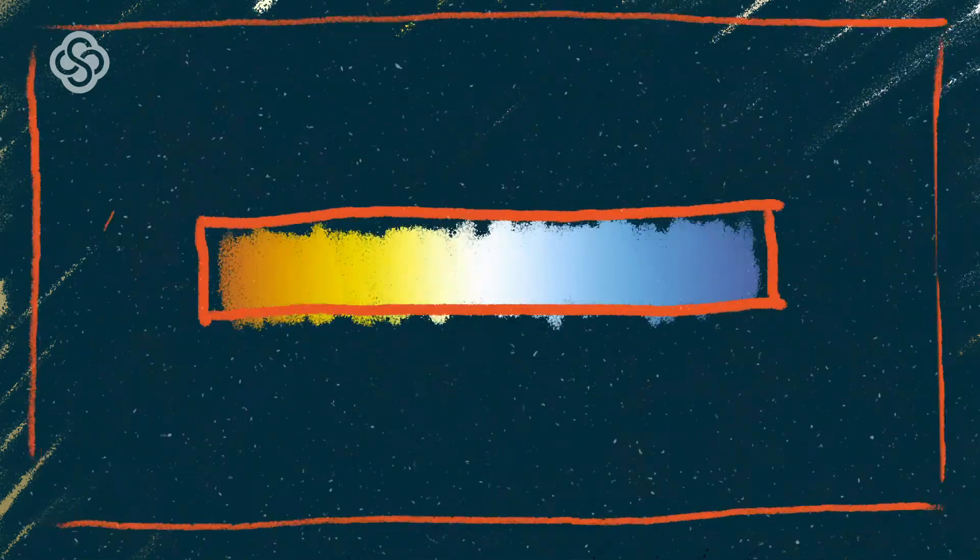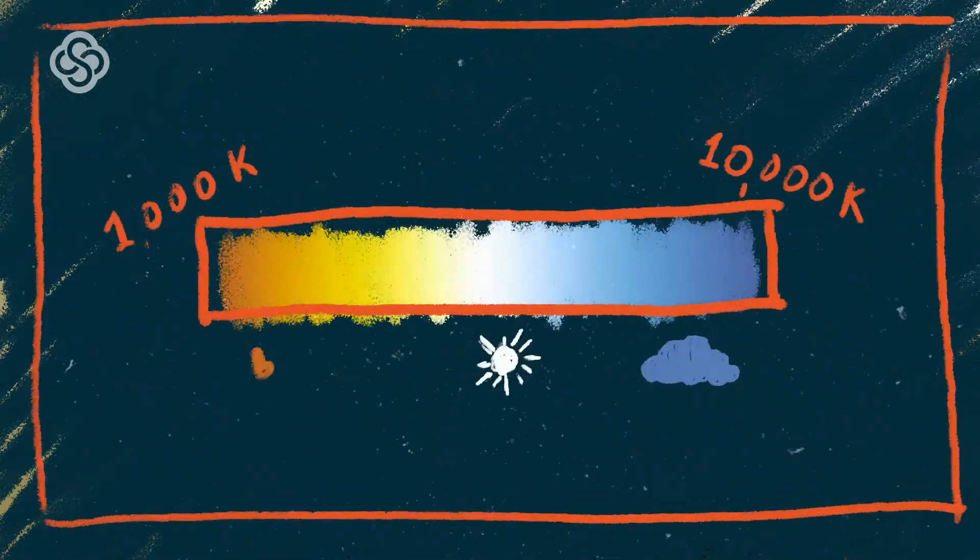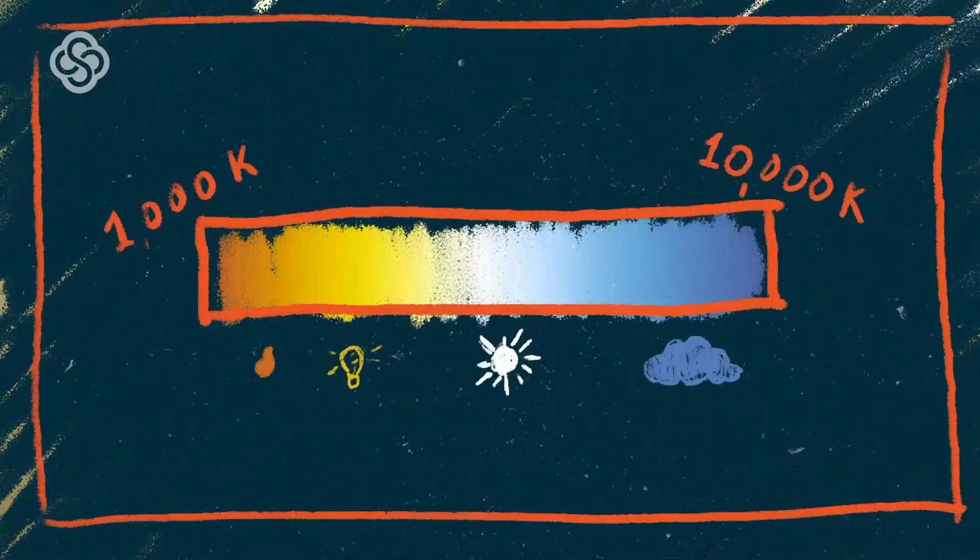Another thing to know is color temperature. Color temperature is on a scale denoted with Kelvins that describes the color of light. On the lower end of the spectrum, we have an orangey red at about 1,000 Kelvin — the color of a lit candle. At the higher end, we have a blue color at 10,000 Kelvin, like the color of a blue sky. Daylight or direct sunlight usually falls around 5,000 Kelvin, and an incandescent or yellowy indoor light falls at around 2,800 Kelvin. Outdoor light is usually whiter or bluer; indoor is usually yellower. You can buy lights in either color, but try to keep the lighting temperature balanced for a more natural look.